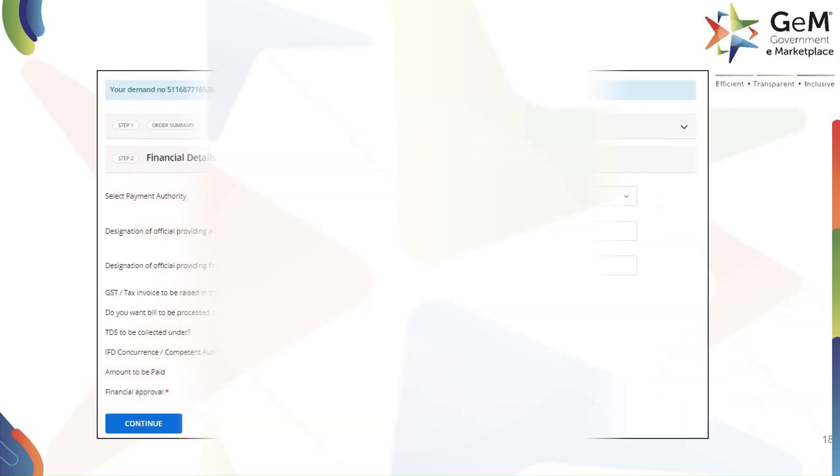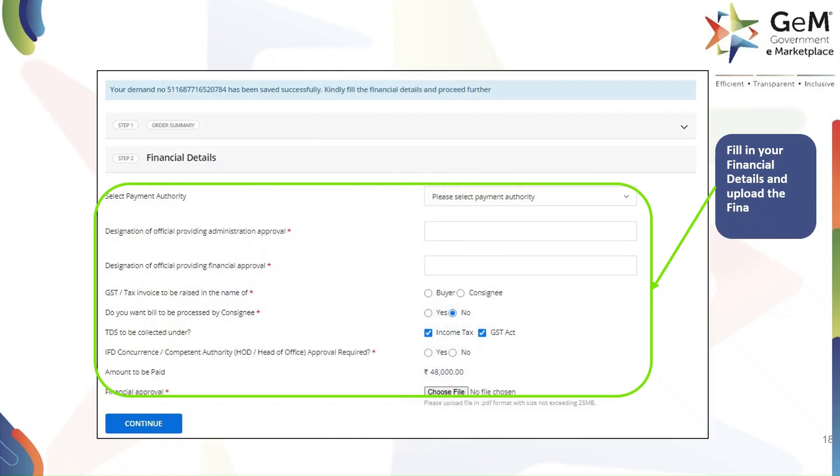In this section, fill in your financial details and upload the financial approval. Now click on Continue to proceed.